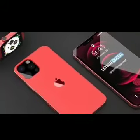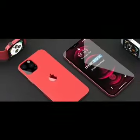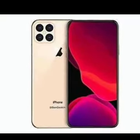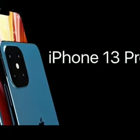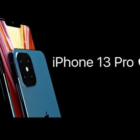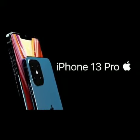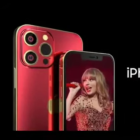Out of all four models, the iPhone 13 Pro Max appears to be the biggest. The iPhone 13 and iPhone 13 Pro are around the same size, but there is a noticeable difference in the camera island. The iPhone 13 Pro Max and the iPhone 13 Pro are expected to come with three large camera sensors, while the iPhone 13 and the smaller model will come with two camera sensors.